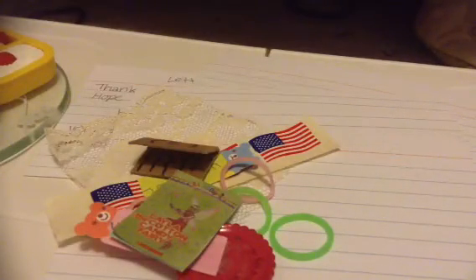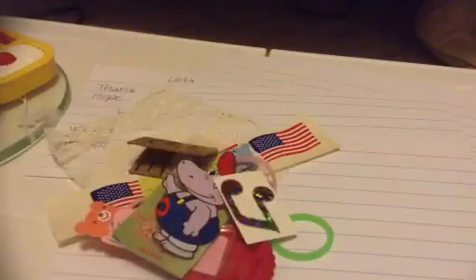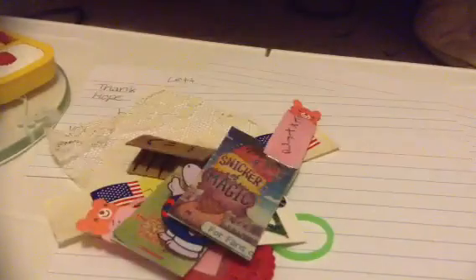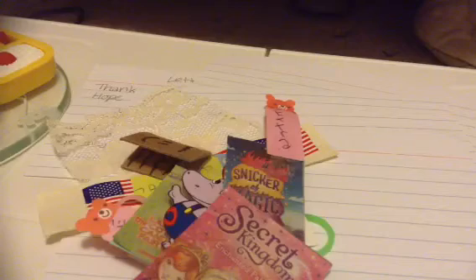An LPS book. A sticker of a hippopotamus. A music note. A book for extra. Another book. Some blue strips.